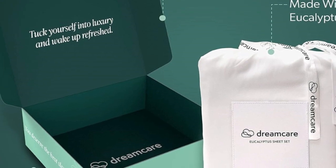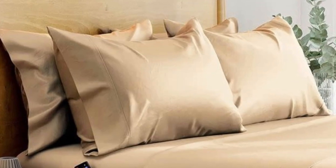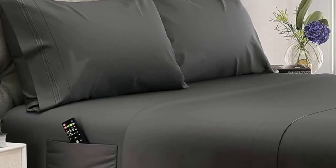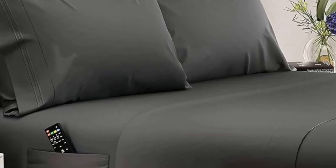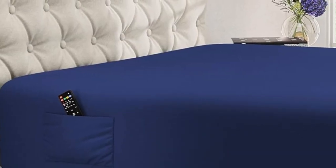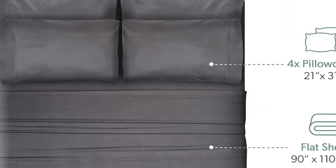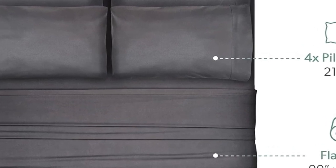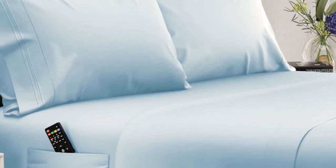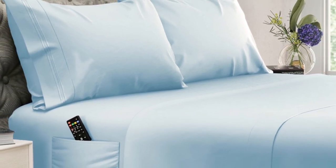While most sheet pockets max out at around 16 inches, these are designed to fit mattresses up to 20 inches tall. The fitted sheet also features elasticized corners for a secure fit and two built-in side pockets that can hold bedroom essentials like remotes, books, and smartphones. Plus, we noted in testing that you might find these sheets become even cozier with use, and they come out of the dryer much less wrinkled than other options we've tried.